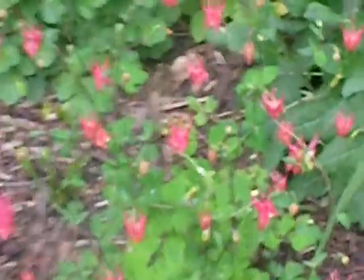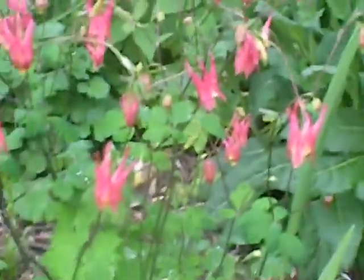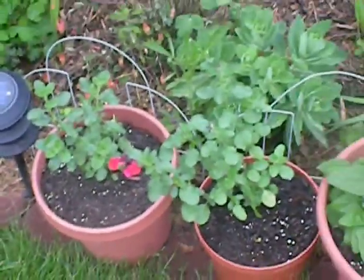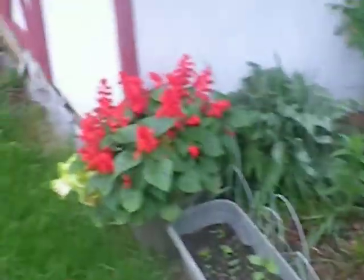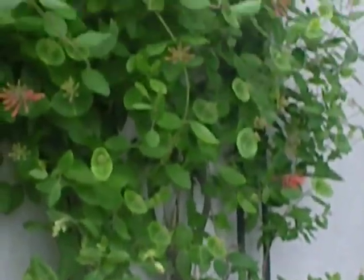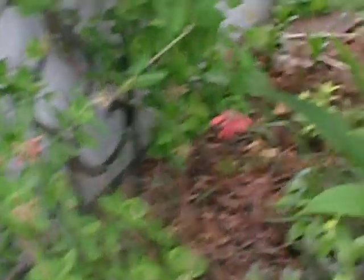We got Columbine — really nice. I have a bunch of Salvias here, another red variety, and another red variety too. And we have the Coral Honeysuckle here — another big time hummingbird plant. It's about 10 feet tall with those nice flowers on it.